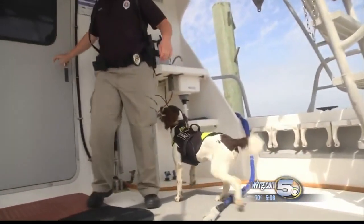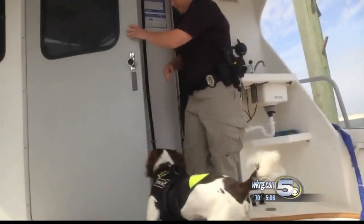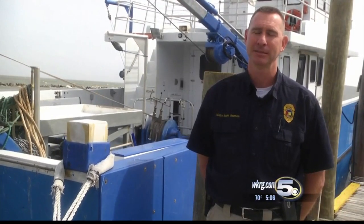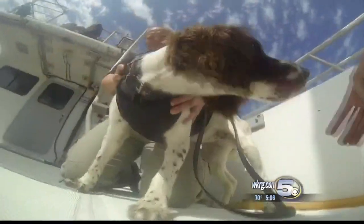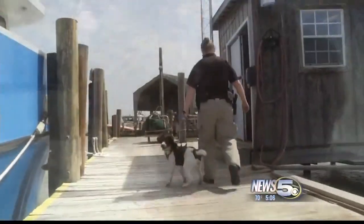Officers have to check the boats anyway and say the dogs will at least speed that process up. With training under her paws, Morgan is ready for a busy snapper season. In Dolphin Island, Emily DeVoe, News 5.